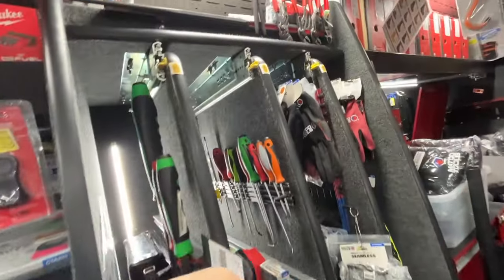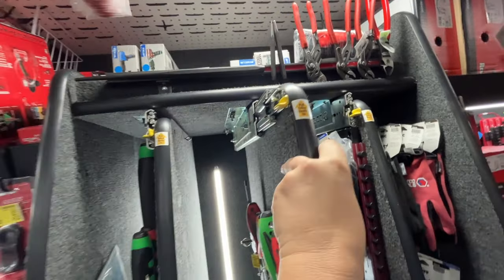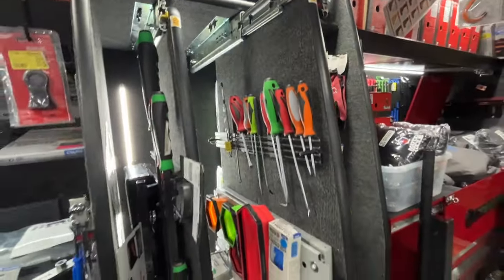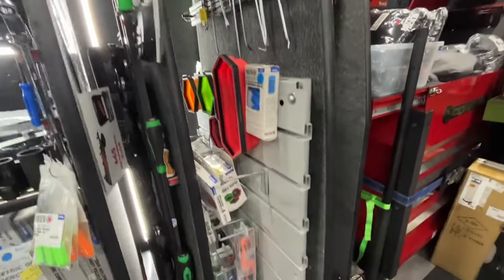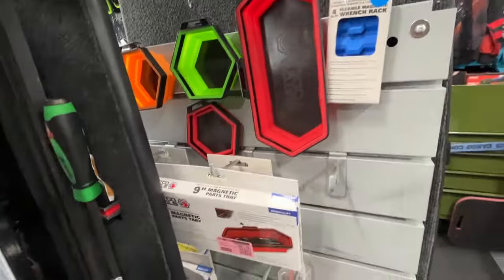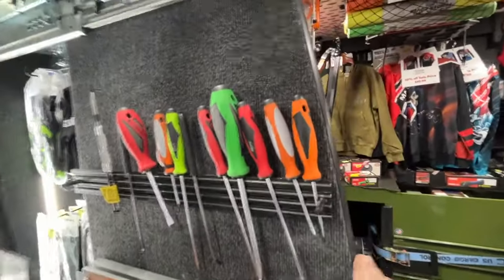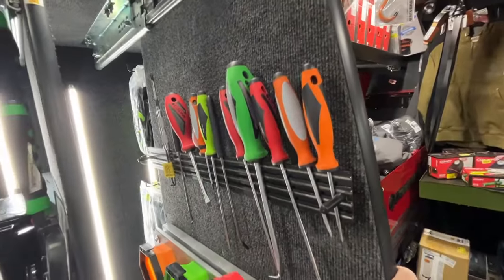We got more goodies right here — not a lot of tool trucks have these where they slide out. Just remember, if you see these on a tool truck, grab the yellow handle, push up, comes right out. Still don't know why guys can't figure that one out. Got our magnet tools in here, our trays, some picks down below, singles for warranties and for guys that just need the ones they lose.